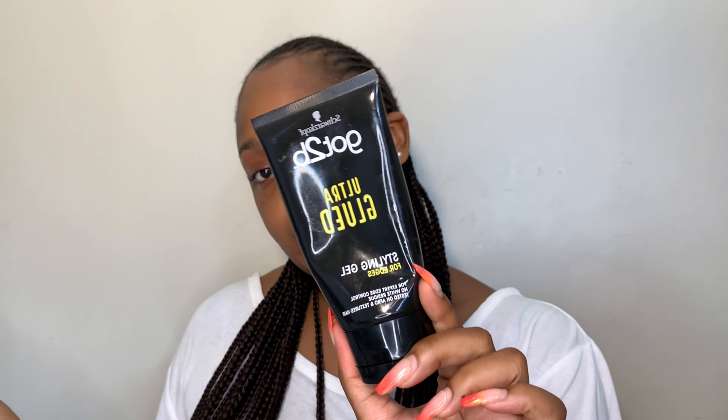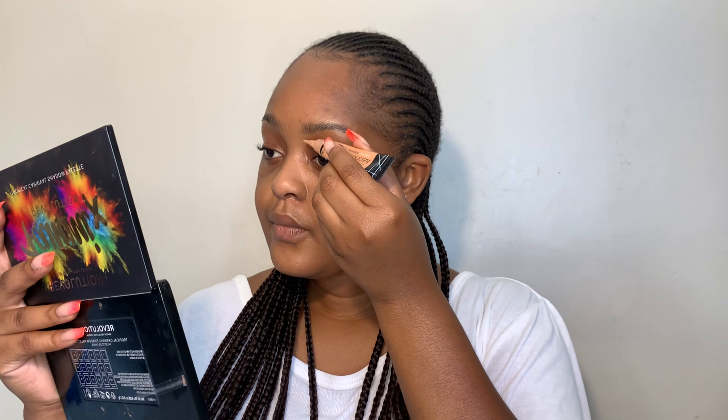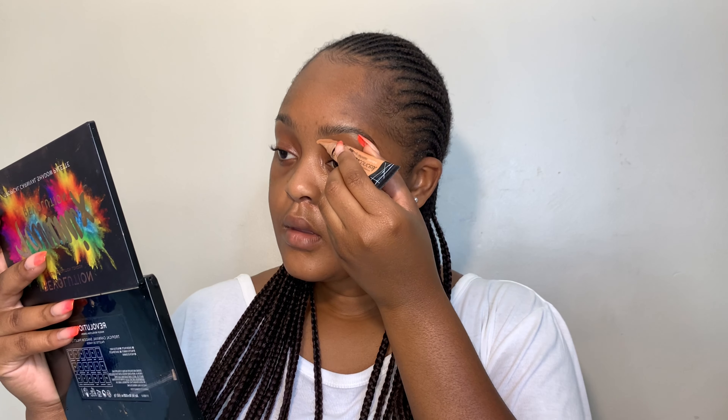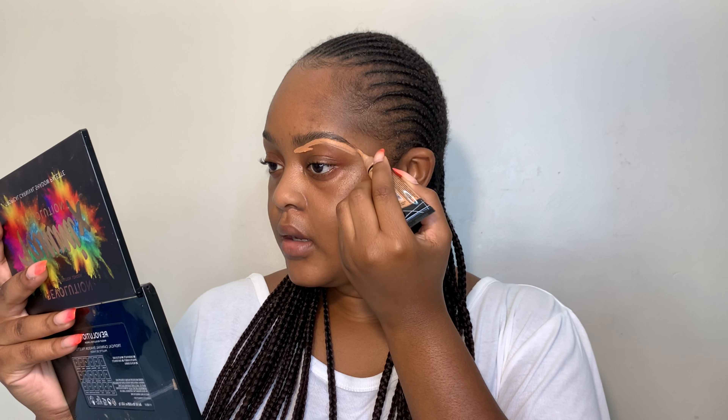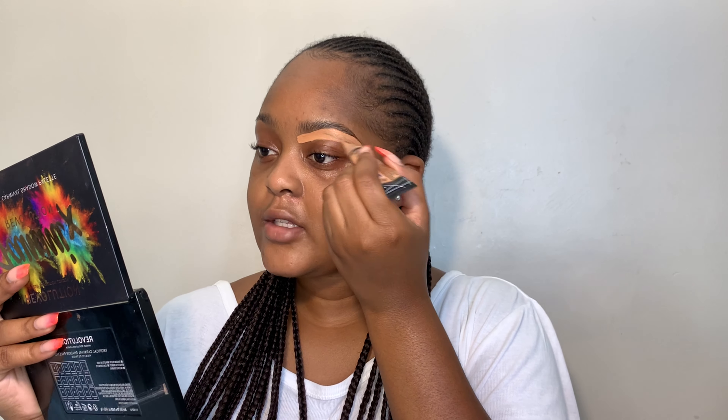I've already set my eyebrows in place with my Got To Be Ultra Glue gel. I'm now going to conceal my eyebrows using the LA Girl Pro Concealer in the shade Warm Honey. I don't really put anything on my eyebrows to fill them in because they're already quite full and I like them to look as natural as possible — that's why I do the edge control method on my eyebrows.